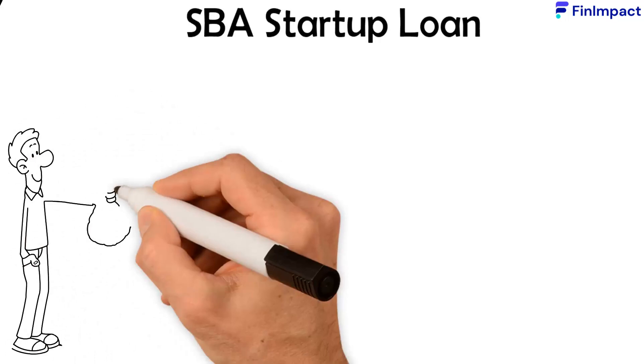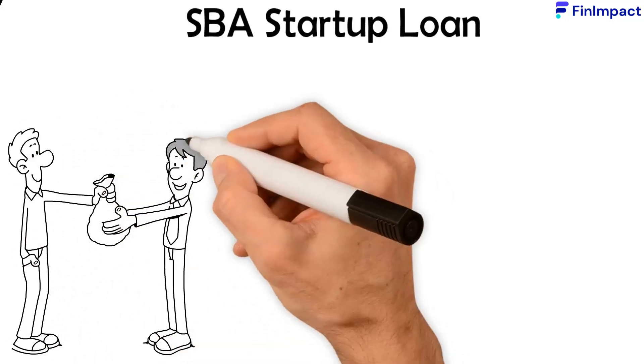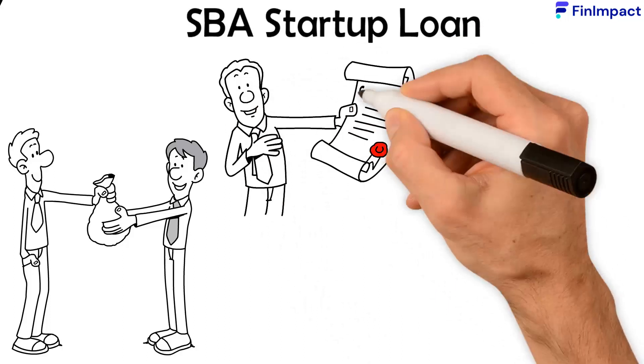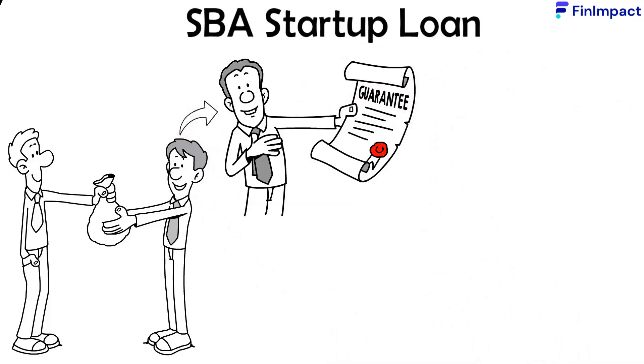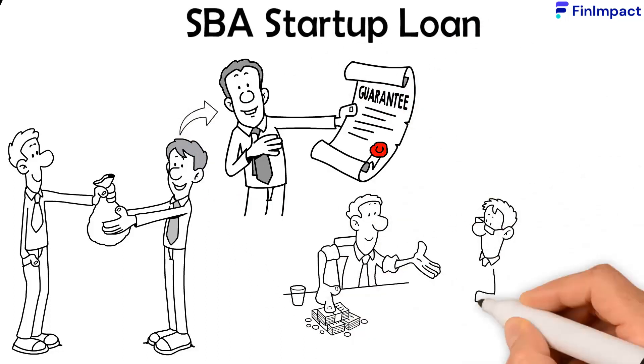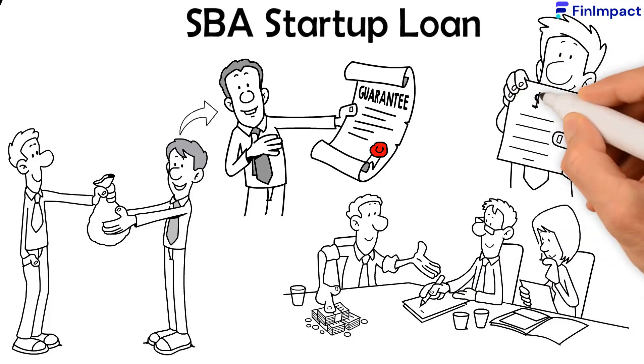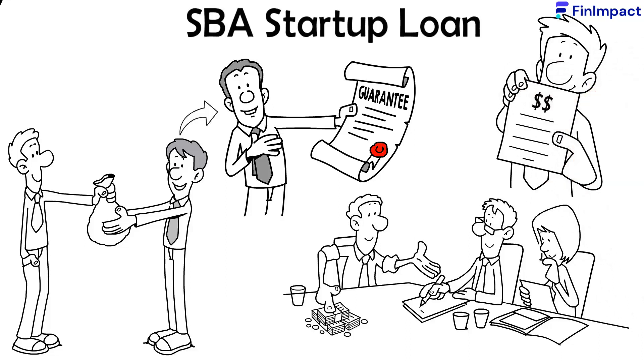The SBA startup loan is a general term given to a group of loans that the Small Business Administration either provides the funds for itself, guarantees the funds on behalf of the borrower for a third-party lender, or oversees the loans from third parties that it works with. This last point is to ensure that the lenders are offering terms and rates that are reasonable for the new business owner.